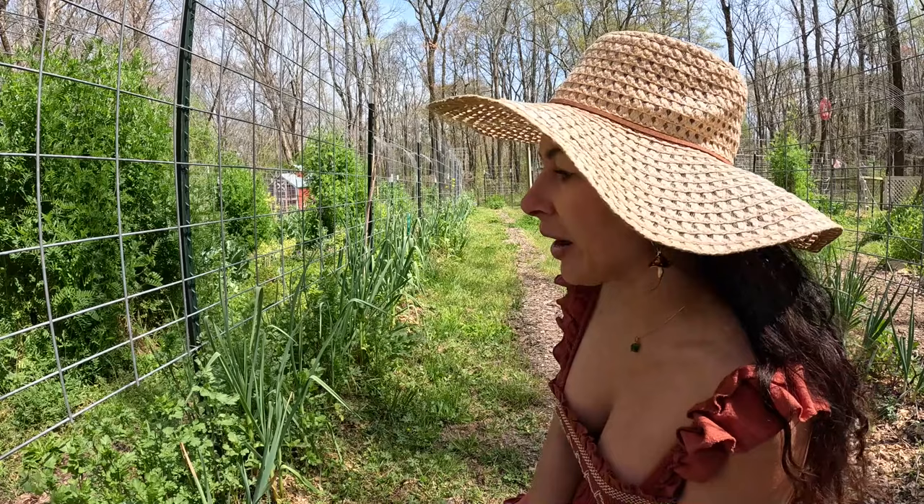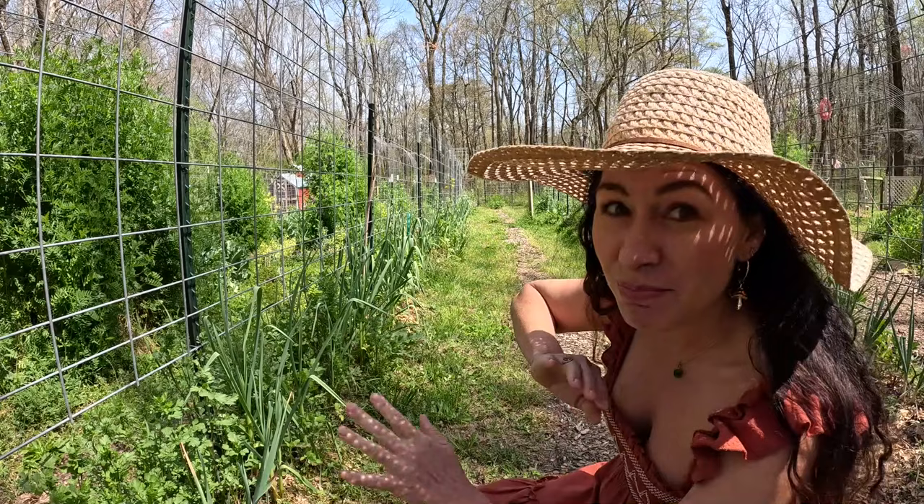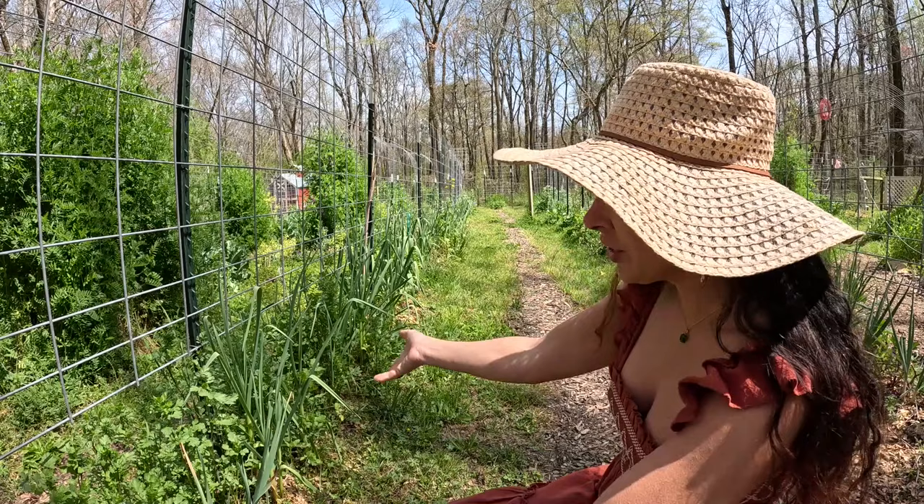I've got all the cilantro that I've been picking quite a bit. In fact, I'm going to make tacos for dinner, so I'll be picking some more of the cilantro for that. And the garlic is just looking beautiful, you guys. I also have some onions in here as well with the garlic.